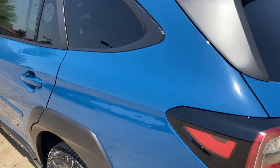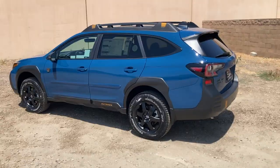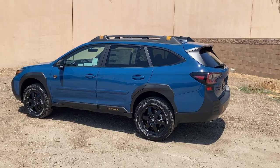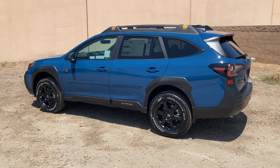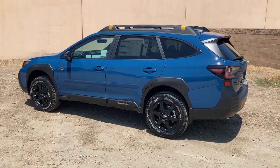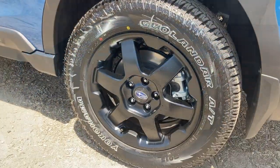That might be true, but whatever it is, this is a super cool car. It's an Outback with a little bit of extra ground clearance for better off-roading and some off-road tires. We're going to take a look at some of the differences on the new Wilderness Edition 2022 Outback.